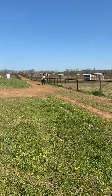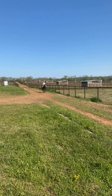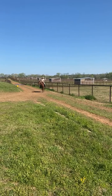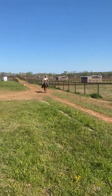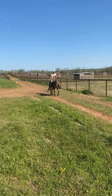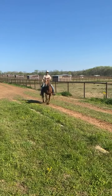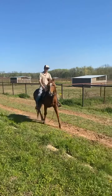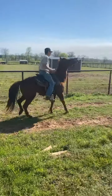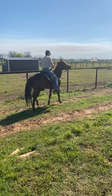This is a super sound horse - he hits the ground even all the way around. They did say he's been roped off of. If you go to killpinhorses.com you can get individual listings, and we do all the videos live so they're not edited or anything like that.